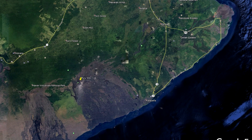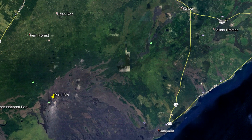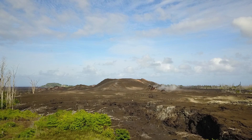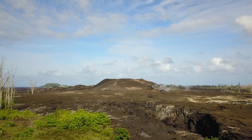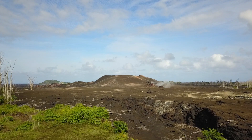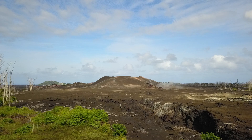Moving east to the broad region between Pu'u'ō'ō and Highway 130, GPS and tiltmeters still show motions consistent with the refilling of the deep east rift zone reservoir. Down in the lower east rift zone, GPS stations JOKA and tiltmeter station JKA experienced another episode of deformation in April, however it was in a different direction compared to the long-term trends. Evaluation of the data suggests there are no changes expected in the current volcanic activity or hazards for this area.